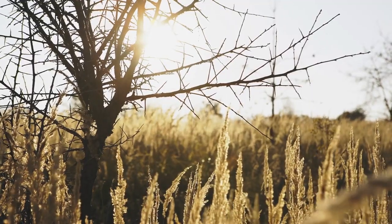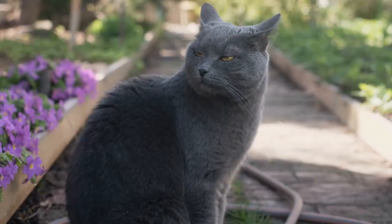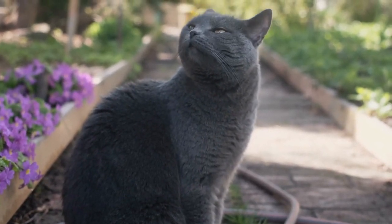Natural sunlight. If possible, provide access to natural sunlight. Cats enjoy basking in the sun, which can have a positive effect on their mood and health.